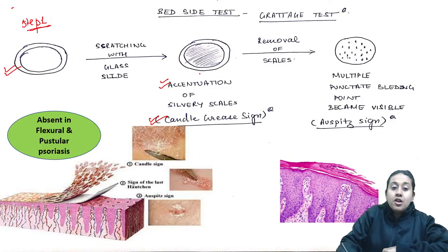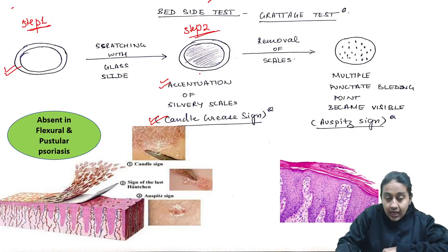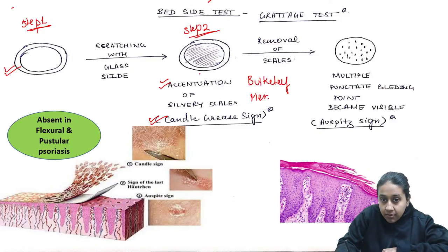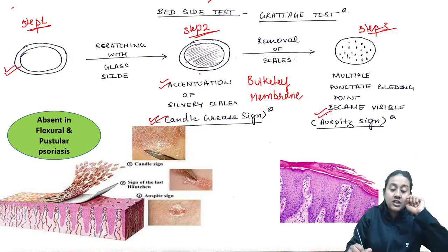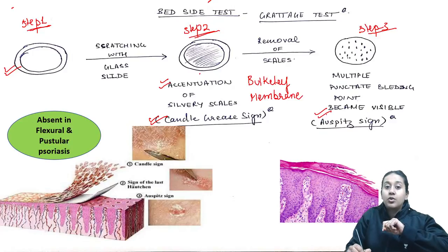In Step 2, you will remove those scales and you will see a thin, shiny membrane which is known as Berkley's membrane. In Step 3, you will remove that Berkley's membrane and you will see pinpoint bleeding areas. This is known as Auspitz sign positivity.